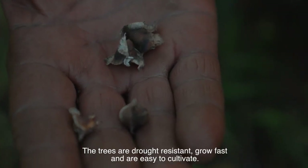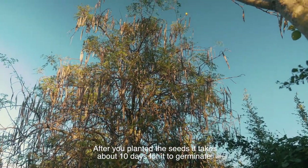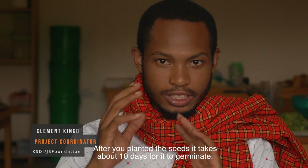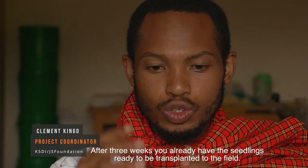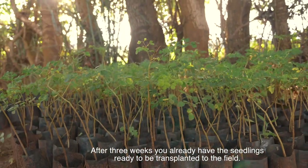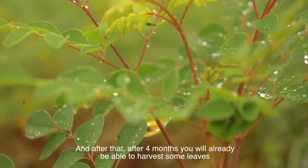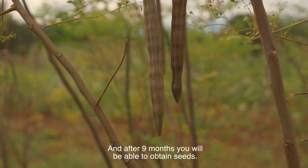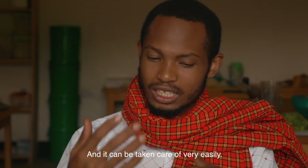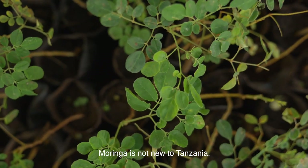The trees are drought resistant, grow fast and are easy to cultivate. After you have planted the seeds, it takes about ten days for it to germinate. After three weeks, you already have the seedlings ready to be transplanted to the field. After four months, you will already be able to harvest some leaves from your Moringa plants. And after nine months, you will be able to obtain seeds. It can be taken care of very easily. Moringa is not new to Tanzania.